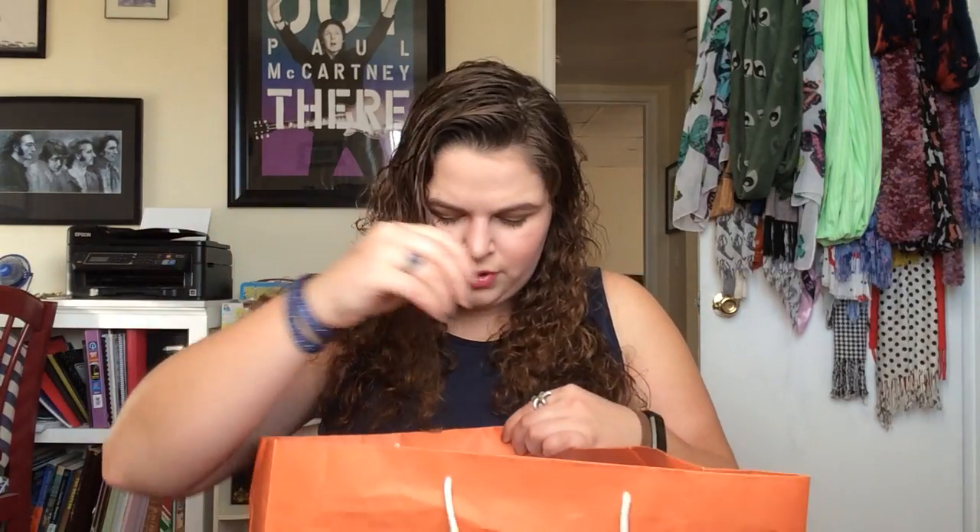I used up the Clean & Clear Deep Action Cream Cleanser, which I use at night to wash my face. It was fine — it's a cream and I kind of prefer a gel. If you left it on too long it would burn, and I didn't notice it doing anything excellent for my skin. Nothing wrong with it, but nothing very exciting either. That's kind of the general theme of this empties.